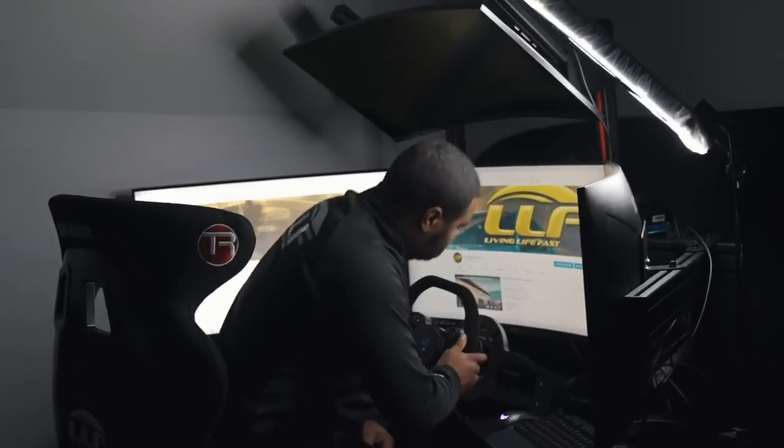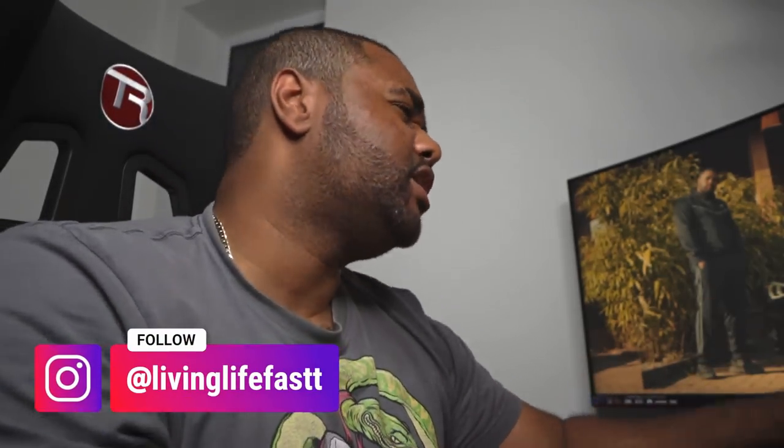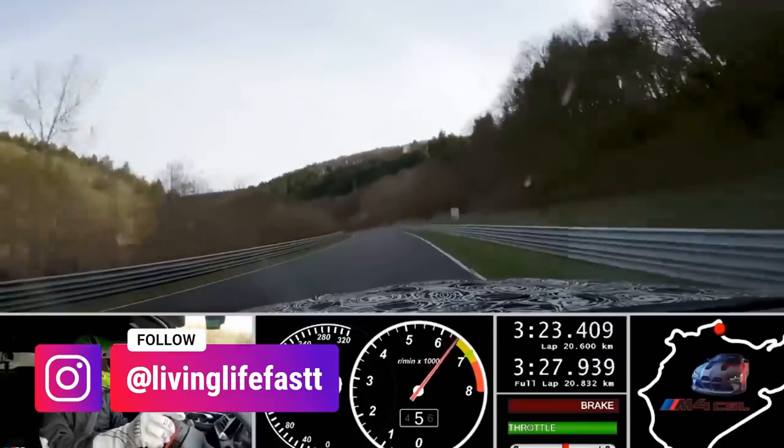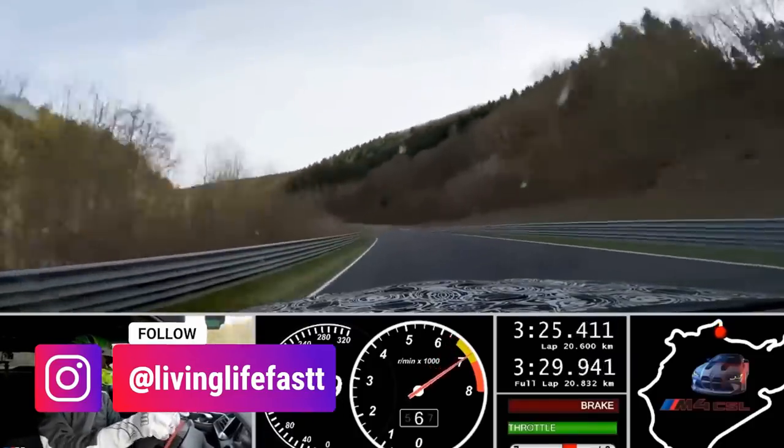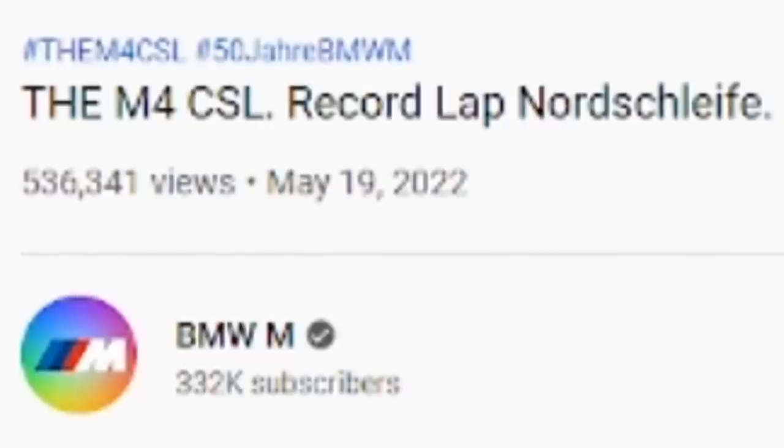What is going on guys, welcome back to the channel. Today we're going to be reacting to the M4 CSL record lap on the Nürburgring. It's been released on the BMW M YouTube channel with 536,000 views, so let's get straight into it.